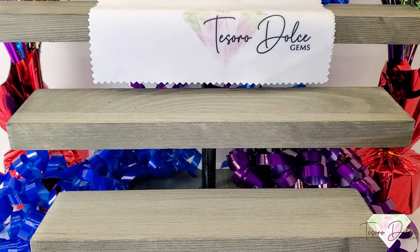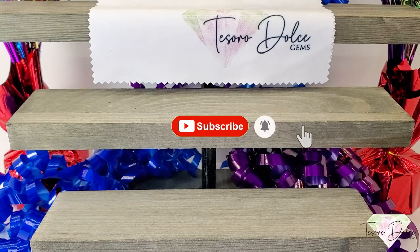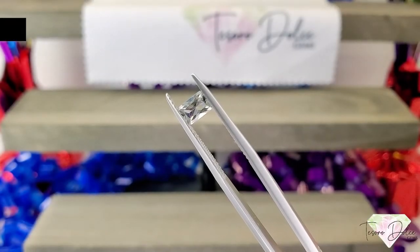Don't forget to subscribe to our YouTube channel and click the notification button so that you can be reminded whenever a new YouTube video posts. To go ahead and claim a gemstone, make sure it hasn't been claimed, then mark it sold with the item number — the gemstone is yours. We will invoice you today after the show. Let's go ahead and get started.